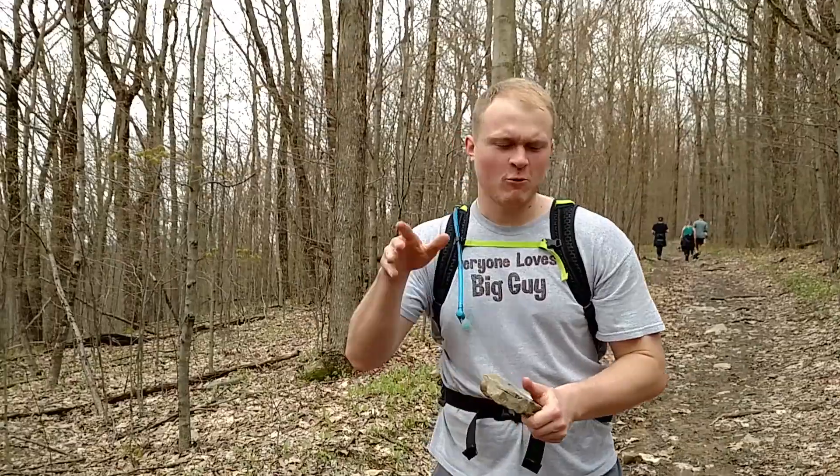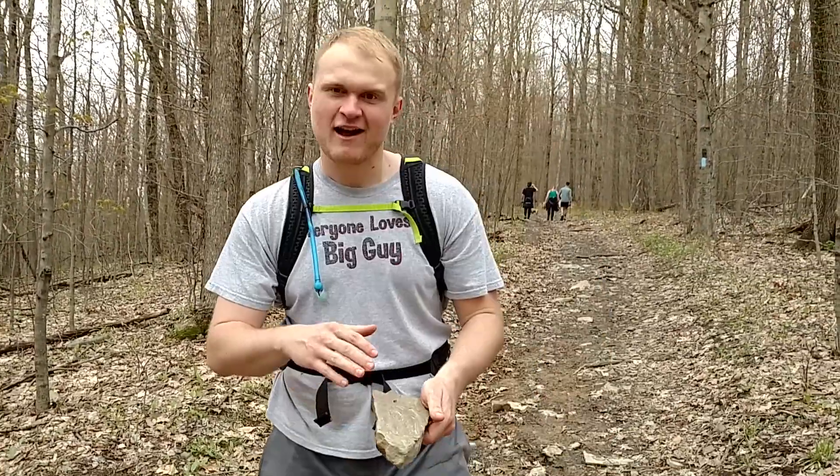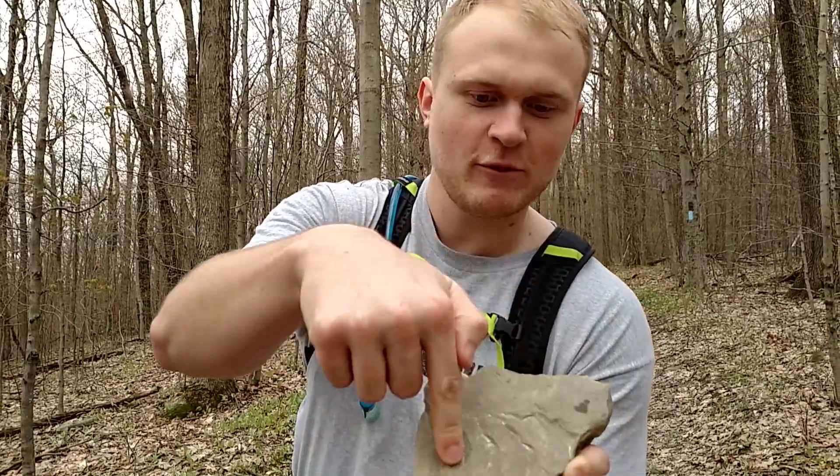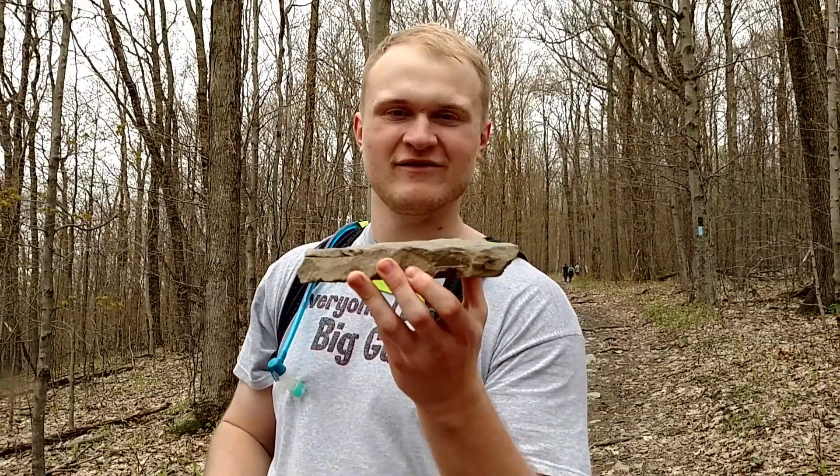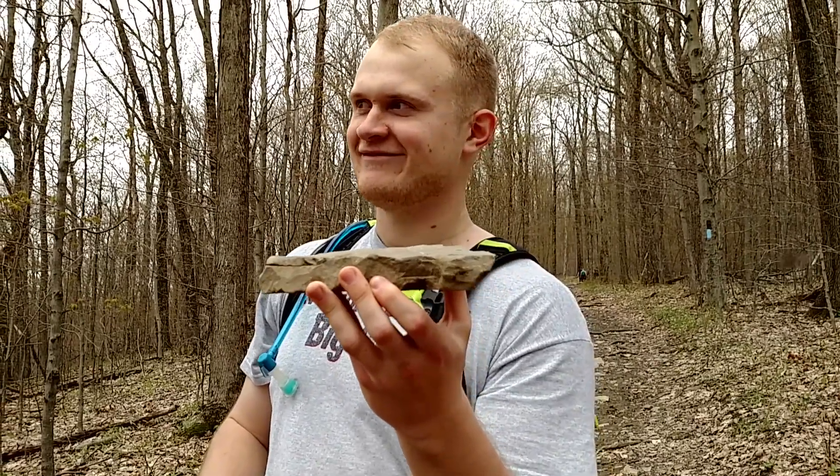We were walking along this trail and I spotted this rock. These are called ripple marks in the rock — ancient water. Wow, that is cool. I just thought it was a rock.